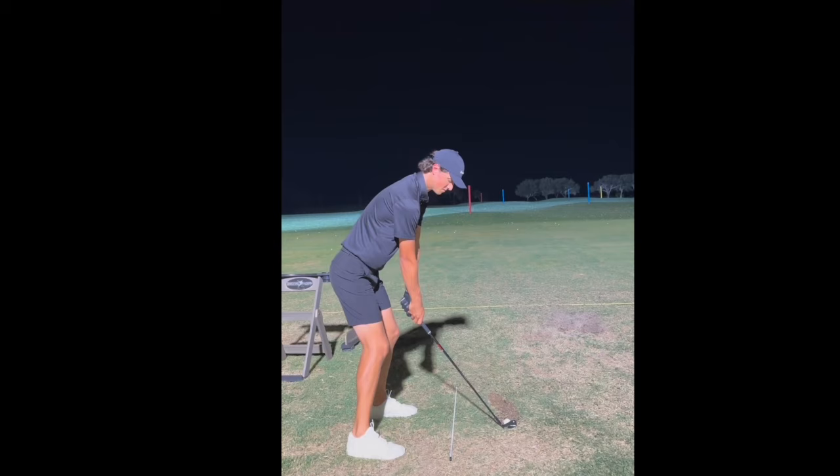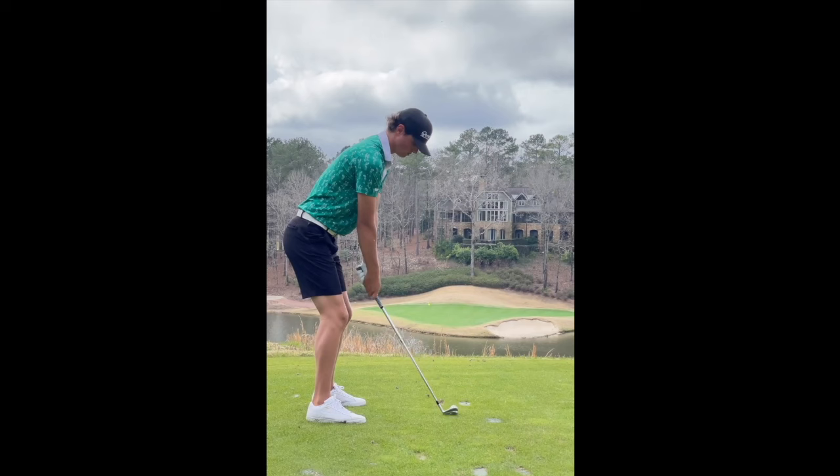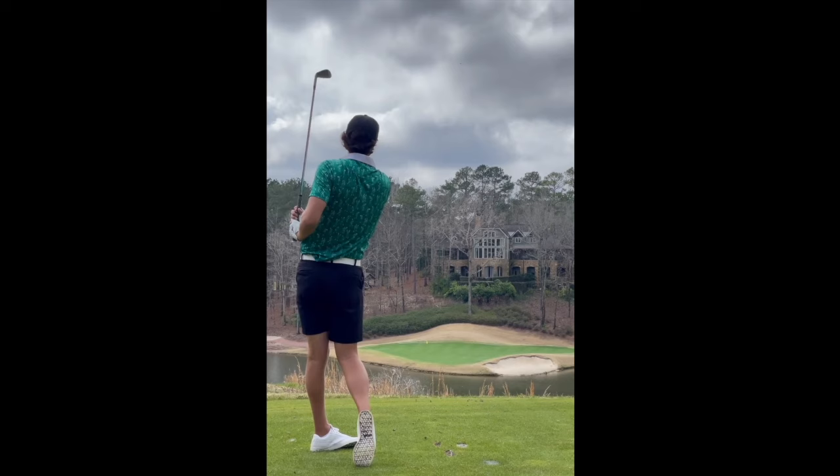I'm not going to sit here and say that Grant could win on the PGA Tour, but if he wanted to pursue status on the Mackenzie Tour, the Korn Ferry Tour, or an Asian Tour, I think that's a realistic goal for someone like Grant. Let me know your thoughts on the golf swing of Grant Horvat. If there's anything I mentioned or failed to mention, any questions, please leave them in the comments below. Thank you all very much for watching — play well and take care.